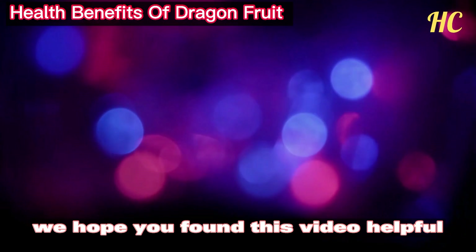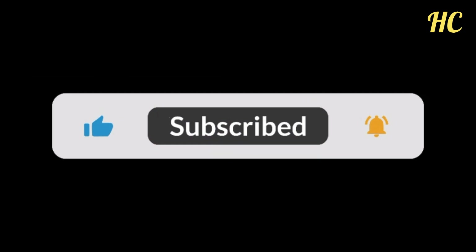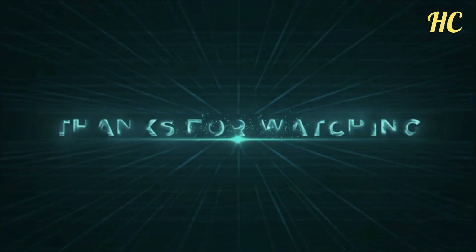We hope you found this video helpful. Don't forget to like and subscribe to our channel for more such videos. Thank you for watching.